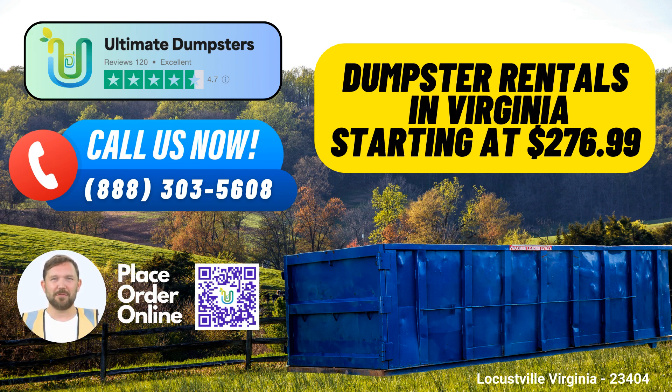How to place an order: Ordering from Ultimate Dumpsters is a breeze. You can either call us directly or use the QR code provided in this video to place your order online. Our current platform is offering an exclusive 25% discount on dumpster rental orders for those who place their order online — it's our way of showing our appreciation for your trust. For all your dumpster rental, waste disposal, and construction cleanup needs in Locustville, Ultimate Dumpsters is your trusted partner. Contact us today to experience top-notch service and unbeatable savings.